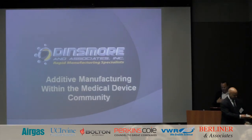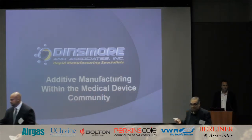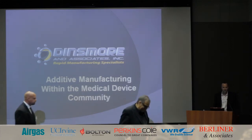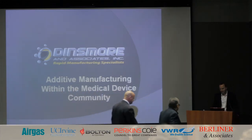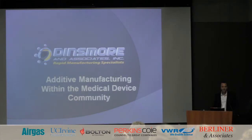My name is Jay Dinsmore. I'm the president and CEO of a local service provider that specializes in 3D printing. I've been working in this space for 23 years. The term '3D printing' didn't exist when I got into this business — it was called rapid prototyping, and now we've evolved into 3D printing.